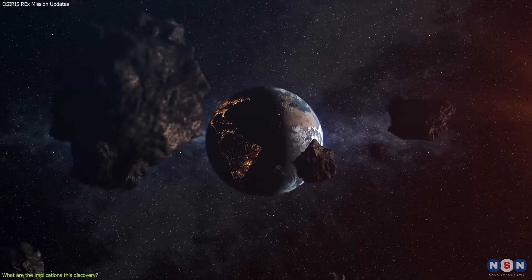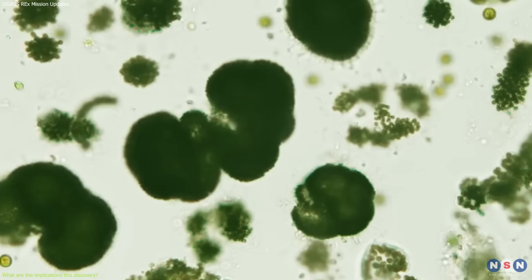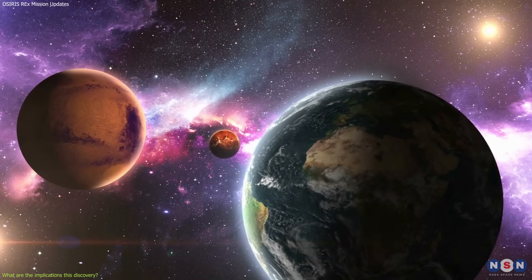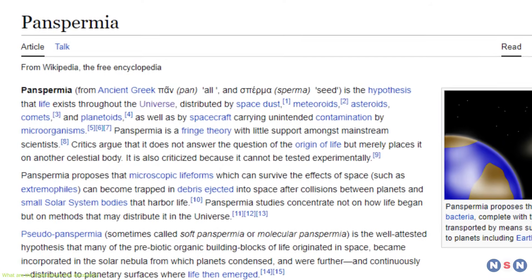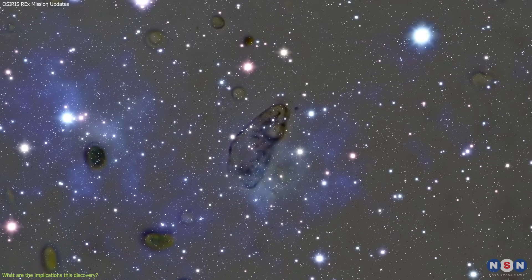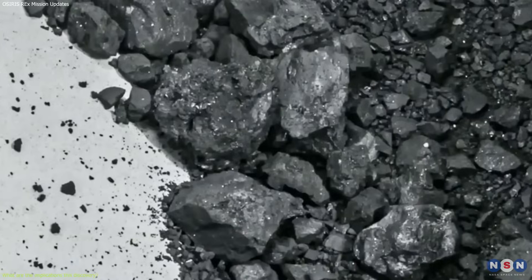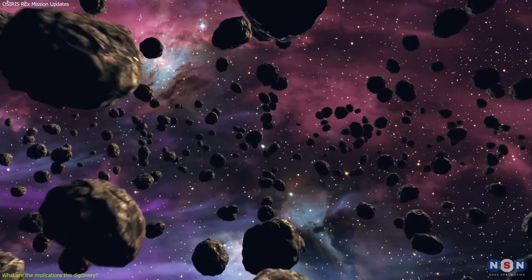This hypothesis is supported by the fact that some meteorites that have fallen on Earth contain amino acids — the building blocks of proteins. Another hypothesis is panspermia, meaning 'seeds everywhere,' which suggests life could have transferred from another world like Mars or Europa, traveling across space on asteroids or comets. This is supported by the fact that some microorganisms can survive extreme conditions such as high radiation, low temperature, and vacuum. Bennu's sample can help us test and refine these hypotheses by providing more clues about the nature and origin of water and organic molecules on asteroids.